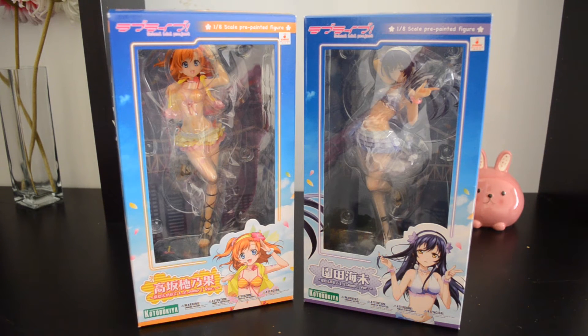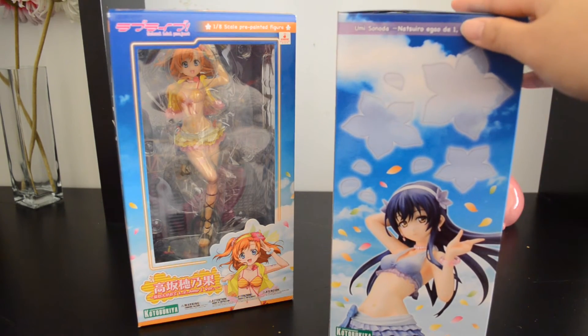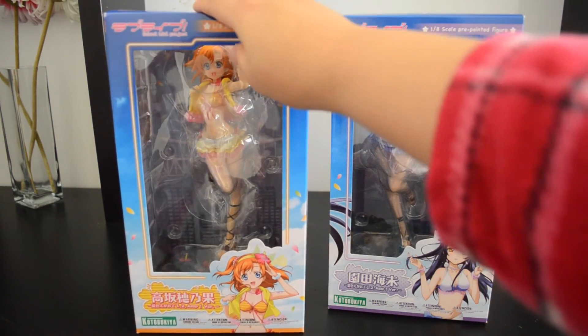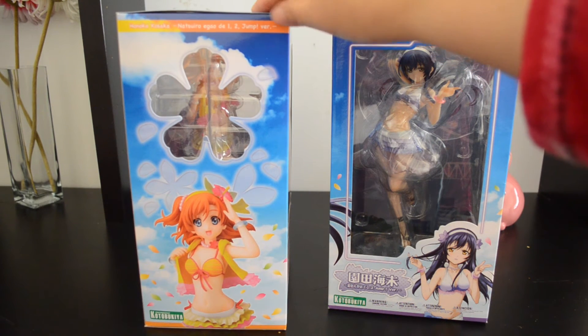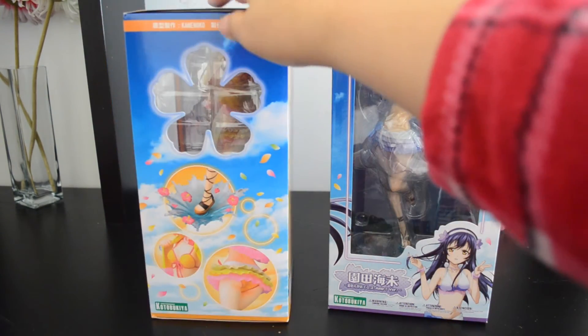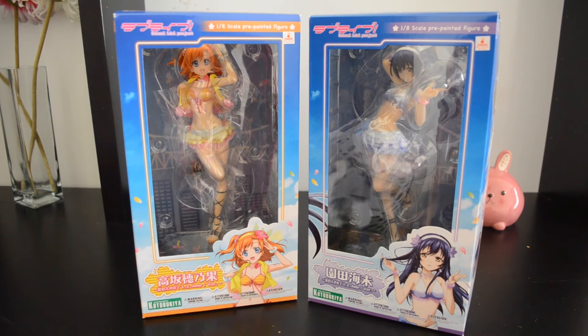Lastly I was able to get the Love Live 1/2 Jump scale figures by Kotobukiya — both are 1/8 scale. I already have Kotori, so these complete my set of the girls. First I have Umi, whose figure is by far my most favorite in this line; she looks amazing in person and I'm really excited to unbox her. Then I have Honoka — she was quite a journey to find but I found her on AmiAmi pre-owned at AB quality. I heard she hasn't had a re-release yet, so I'm really happy I was able to add her next to Umi and Kotori.